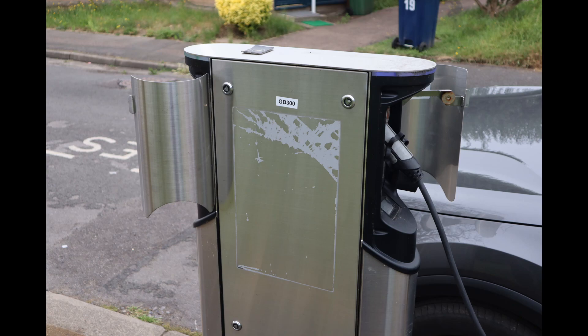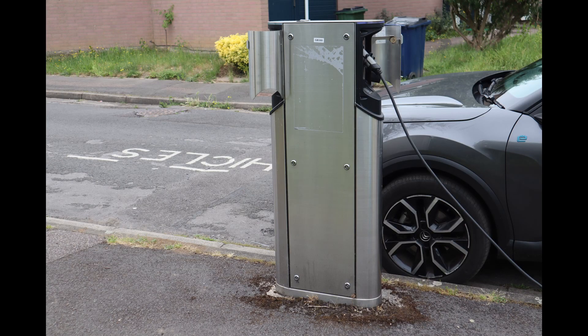Next was Vicarage Close, which is relatively easy to miss other than the fact there's an EV charging bay outside the front of it — sometimes looking for the charging bay rather than the charger itself is easier. There are two charge points here. The car already charging there was a clue to its location, so this one was nice and easy to find. Again a residential street, intended for residential use.